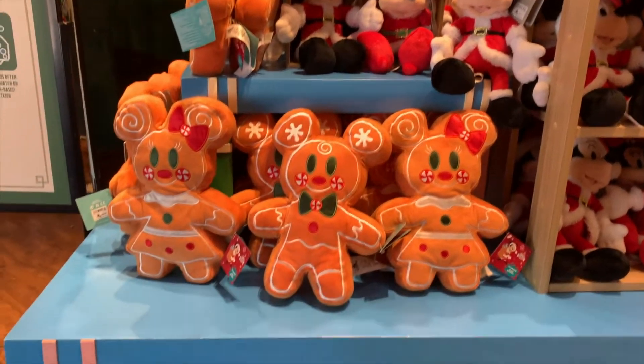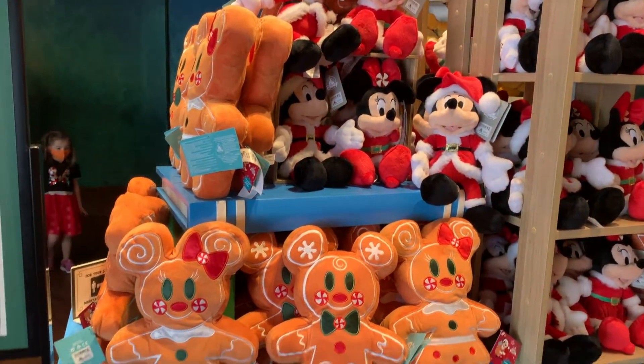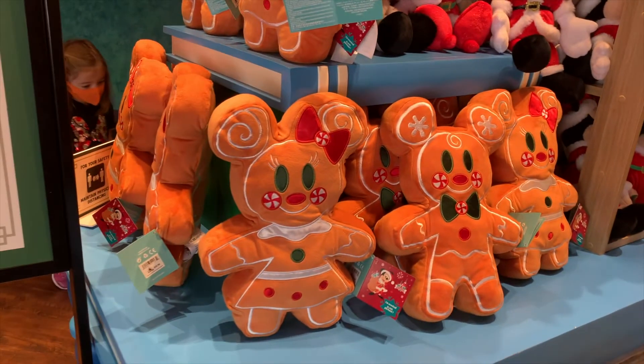For the number three slot, we have these cute Mickey and Minnie gingerbread plushes, and Mickey and Minnie dressed up as Santa and Mrs. Claus. This picture was actually taken in the gift shop at the Winnie the Pooh ride, but they were also in the Emporium. These always make great gifts for the kiddos in your life, and even some adults like me.